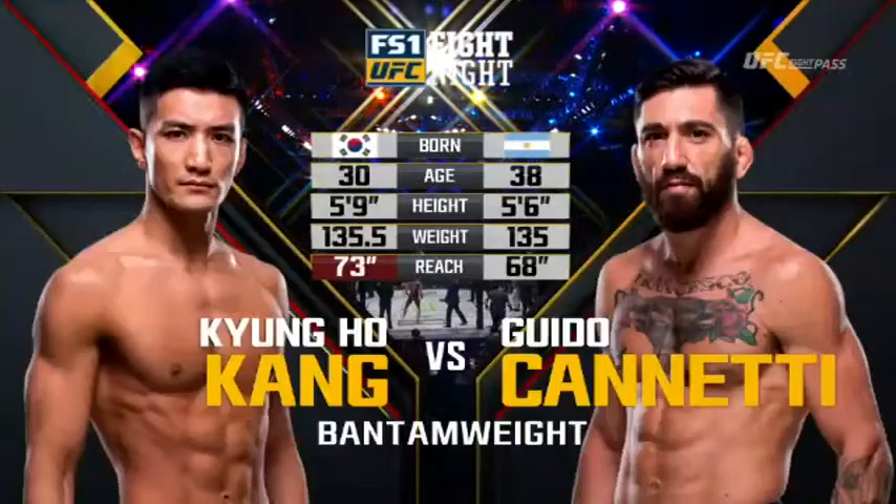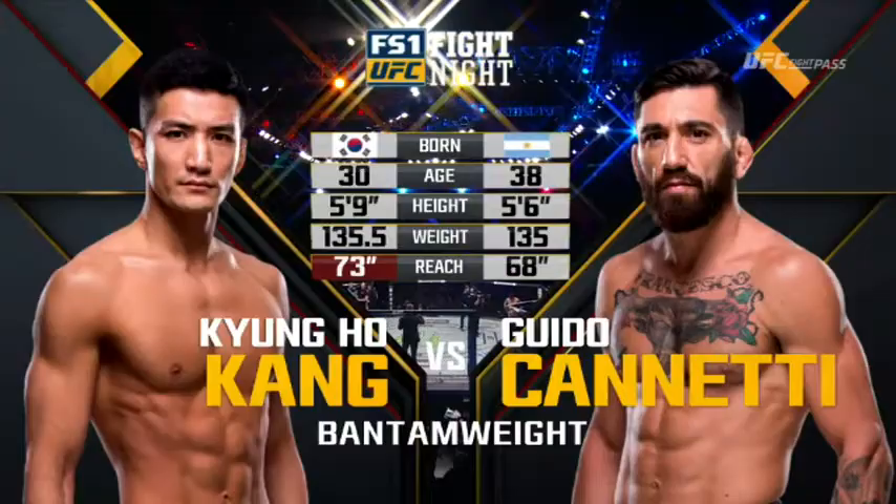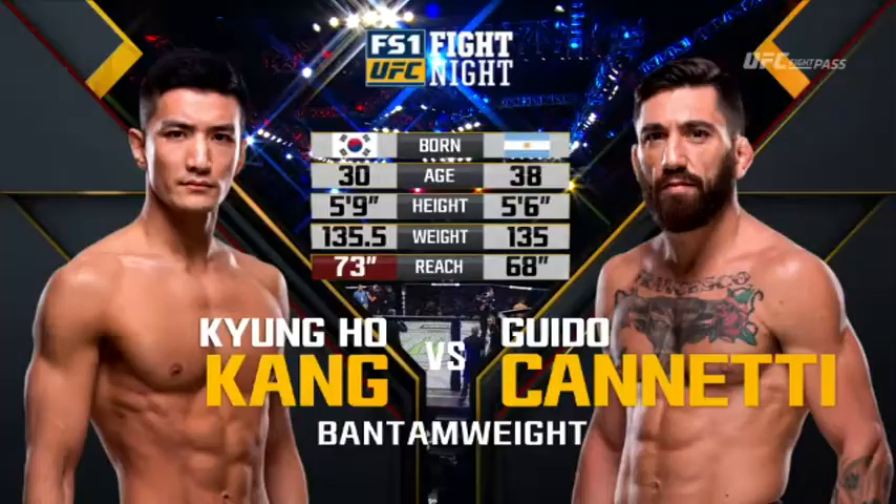Strong is big for Bantamweight, 5 foot 9 inches tall — that's 3 inches taller than Guido Canetti — and he will enjoy a 5-inch reach advantage on the fighter from Argentina. Getting us started on FS1 Inside the Octagon, Bruce Buffer.